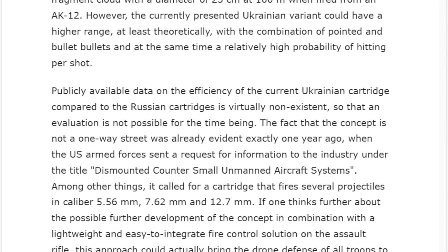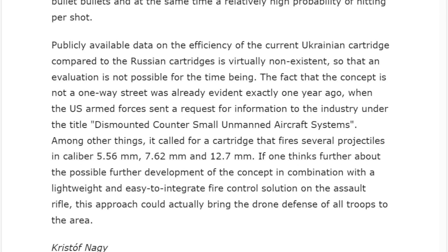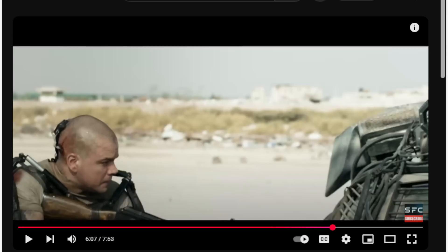The fact that this concept is not a one-way street was evident exactly one year ago when the U.S. Armed Forces sent a request for information to industry under the title 'Dismounted Counter Small Unmanned Aircraft Systems.' Among other things, it called for a cartridge that fires several projectiles in calibers 5.56, 7.62, and 12.7mm. If one thinks further about combining this with a lightweight, easy-to-integrate fire control solution on the assault rifle, this approach could bring drone defense to all troops in the area — and again, this is the dream.